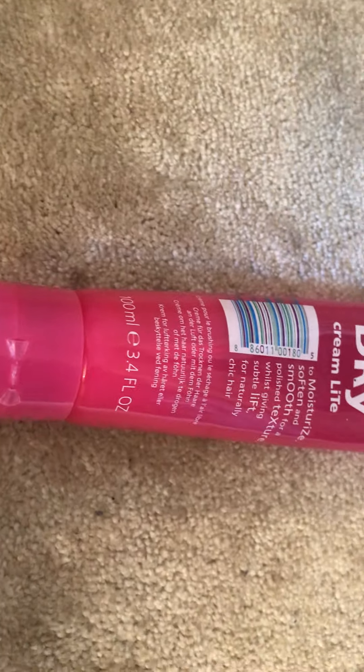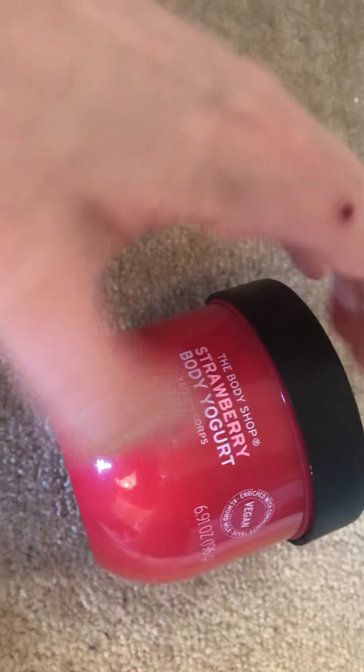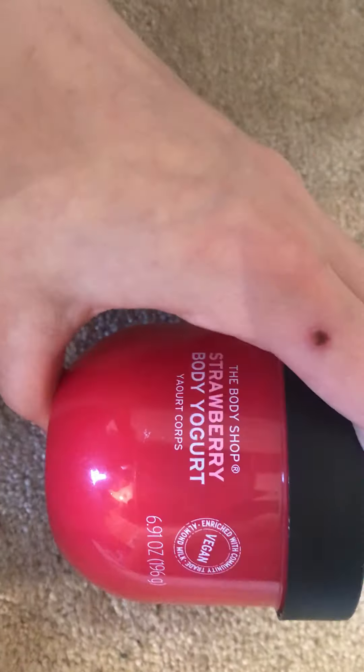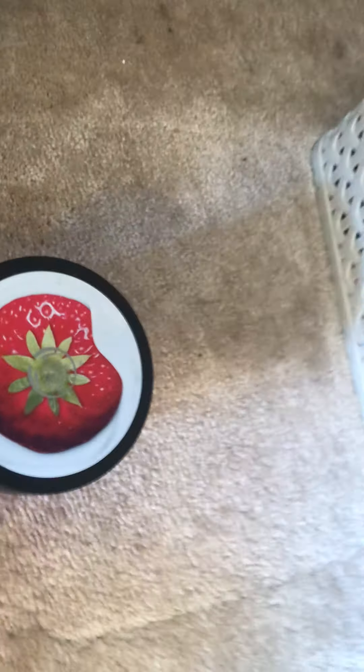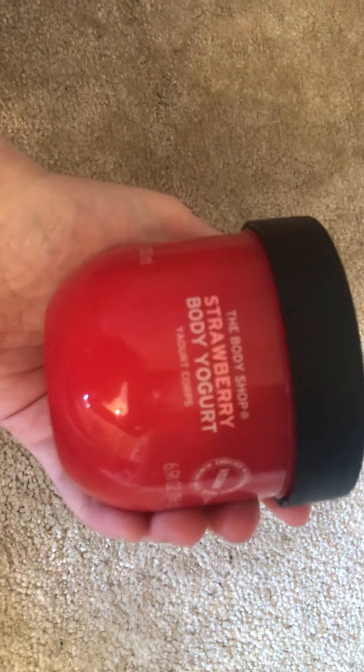Next we have the Body Shop Strawberry Body Yogurt. This is vegan. I got given this by Joel in September, but at the time I was in love with the body butter I was using. When my body butter ran out I started using this — and oh my god, I think I'm converted. It is so nice, such a nice consistency. You don't need a lot of it but it has good moisture payoff. It goes a long way. I'll definitely be trying a couple of different scents, but at the moment I'm absolutely loving the strawberry.